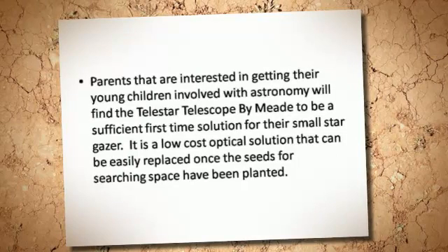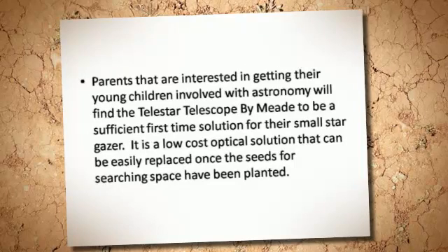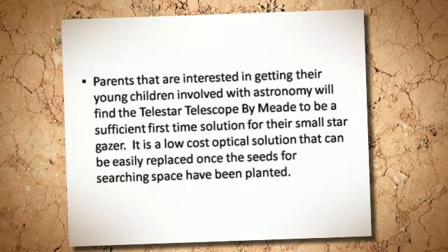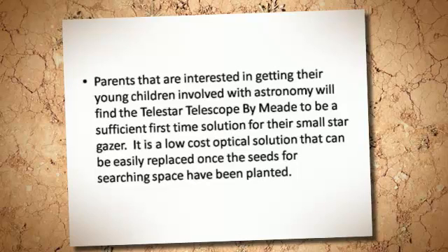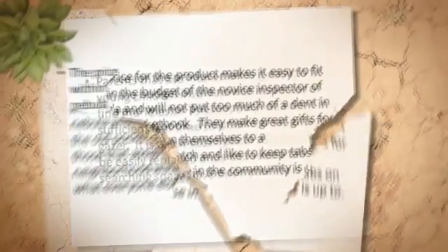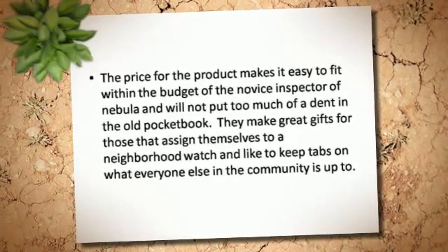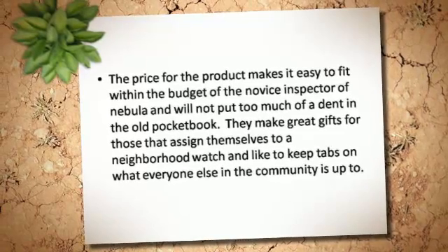Parents that are interested in getting their young children involved with astronomy will find the Telestar Telescope by MET to be a sufficient first-time solution for their small stargazer. It is a low-cost optical solution that can be easily replaced once the seeds for searching space have been planted. The price for the product makes it easy to fit within the budget of the novice inspector of nebula and will not put too much of a dent in the old pocketbook.